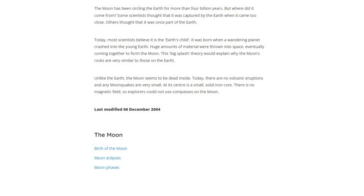Unlike the Earth, the Moon seems to be dead inside. Today, there are no volcanic eruptions and any moonquakes are very small. At its center is a small solid iron core. There is no magnetic field, so explorers could not use a compass on the Moon.